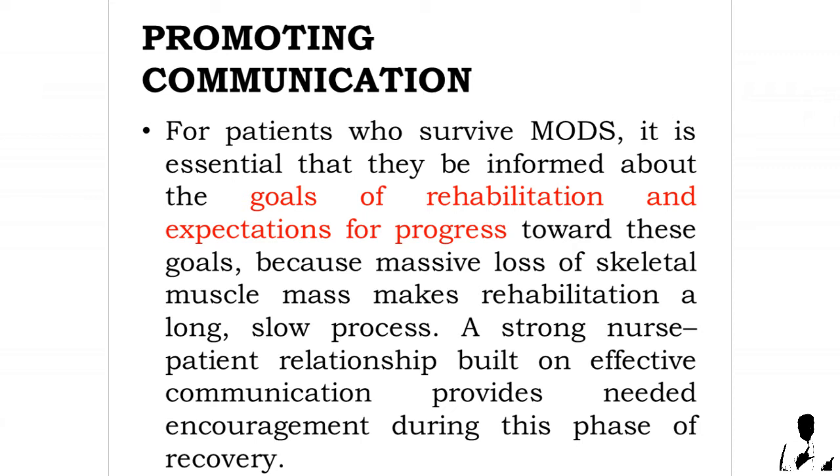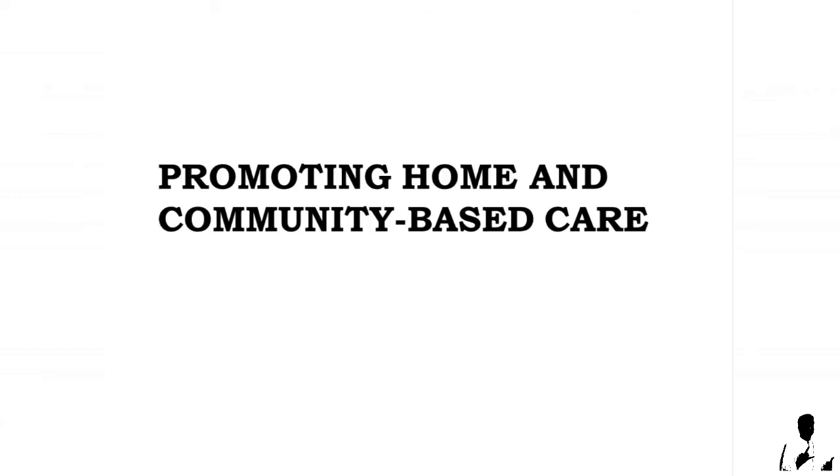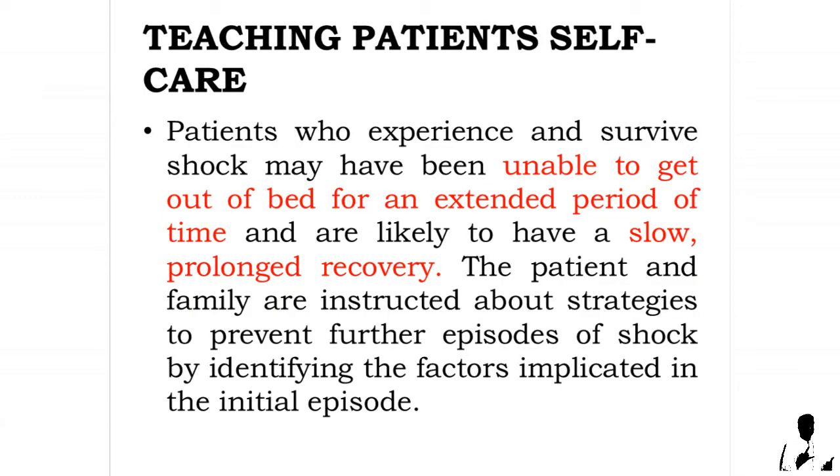For patients who survive multiple organ dysfunction syndrome, it is essential that they be informed about the goals of rehabilitation and expectations for progress toward these goals. Because massive loss of skeletal muscle mass makes rehabilitation a long, slow process, a strong nurse-patient relationship built on effective communication provides needed encouragement during this phase of recovery.